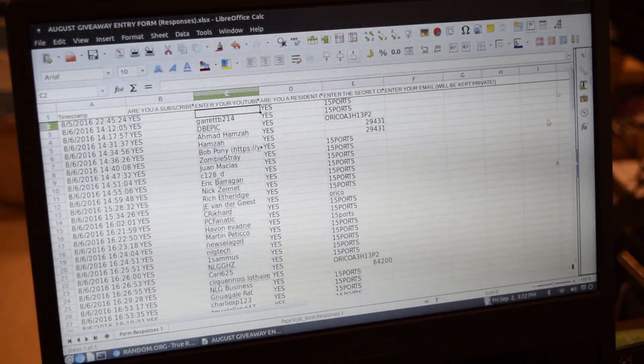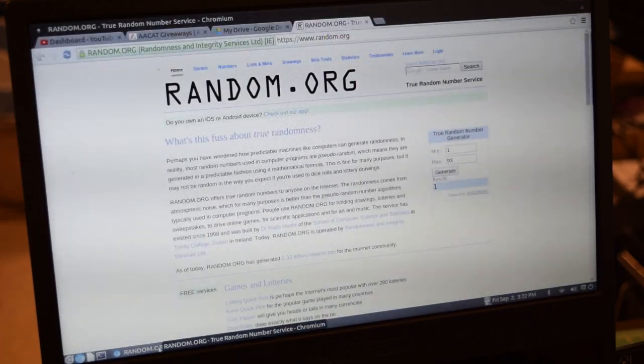Yep, 93 entries. So I'm going to go over to the random number generator now and generate three numbers. The first two are just a trial run to build some suspense, and then the third one is the actual winner. Let's go ahead and hit that generate button.